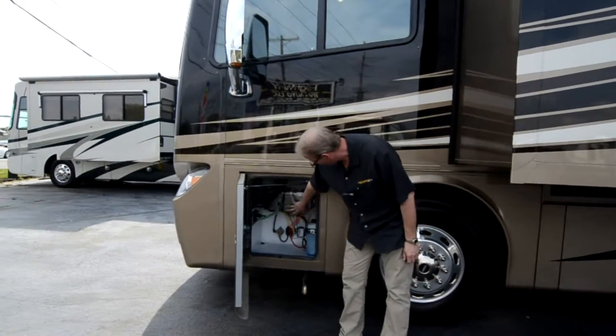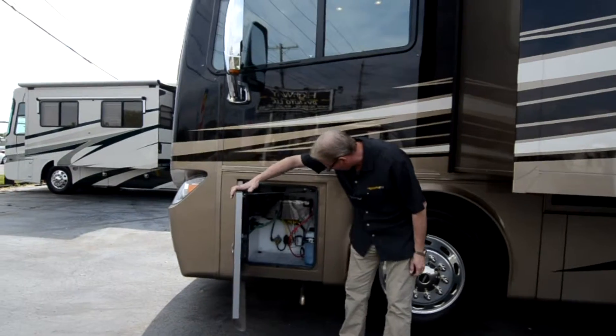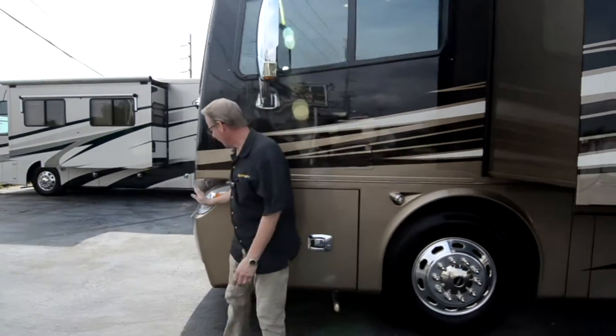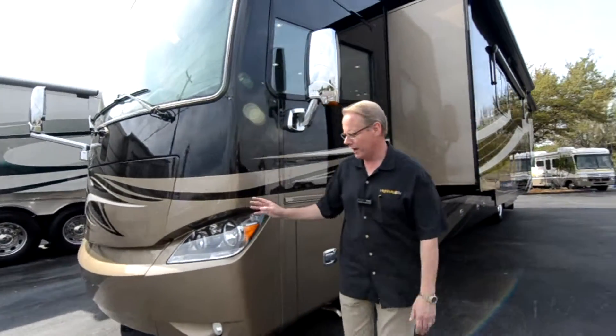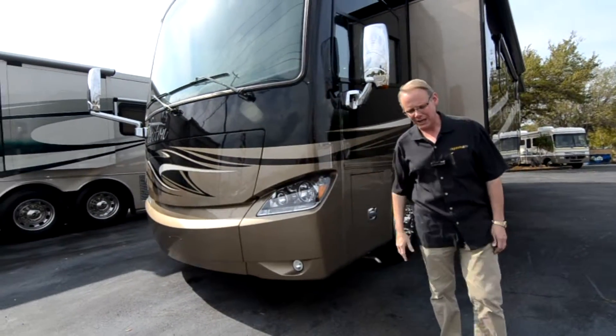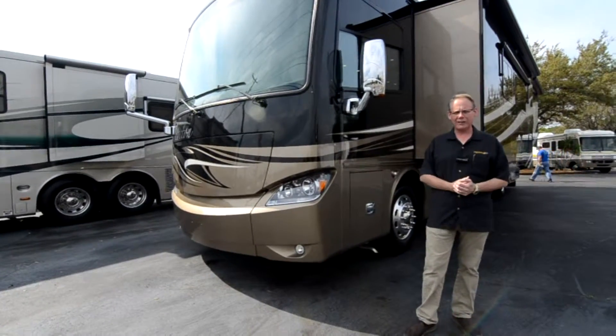The last thing I want to point out is up here we have our fuses in this front bay — everything is spotless. The front end slides out and you have the 10KW Onan diesel generator. Because you've got three rooftop ACs, that comes with a 10KW upgrade on the generator. That's pretty much the outside of the coach.